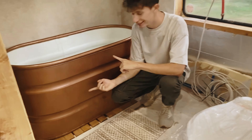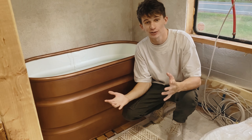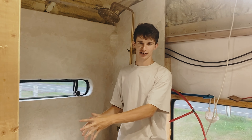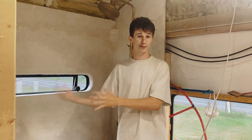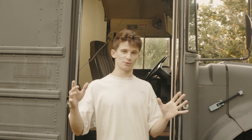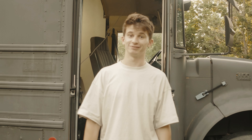So in this video we are taking this — a horse trough — and turning it into this: a bathtub. In the bus, we wanted to have a bathtub option, but we didn't really want it to be permanent because we didn't know how practical it would be. We like the idea of being able to take it outside and use it outdoors as well. I've heard of people who have used these troughs for bathtubs, so we're going to give it a shot.